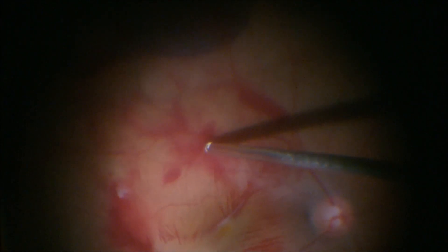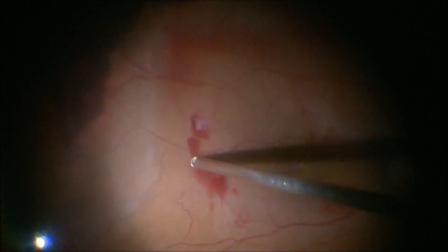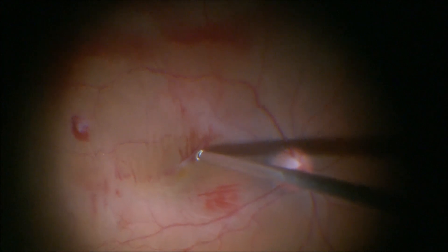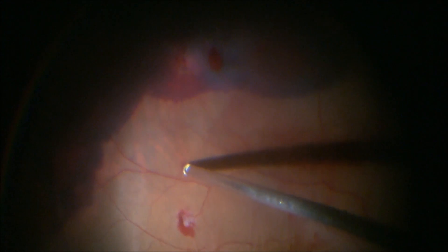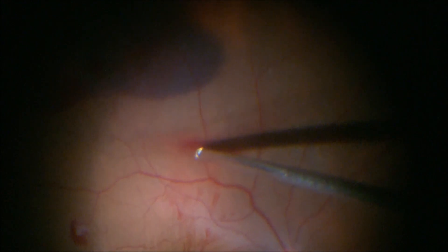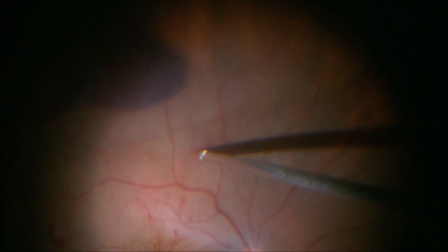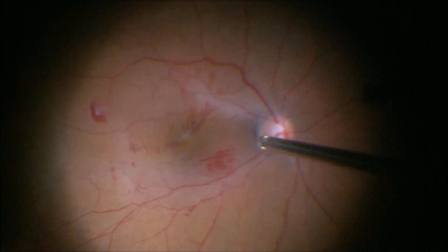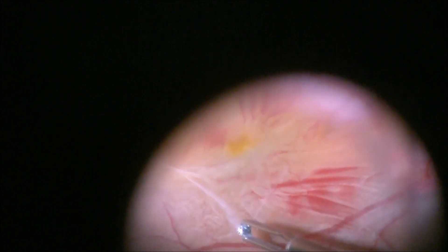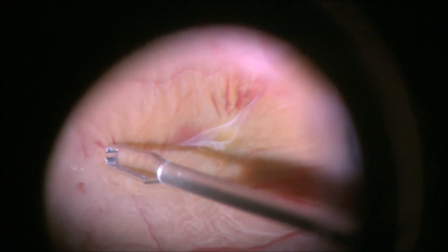The posterior pole now looked a bit better than what we had started with. We then switched to a high-magnification contact lens to get a better view of the macular area, and the epiretinal membrane was peeled using forceps in a circumferential manner.